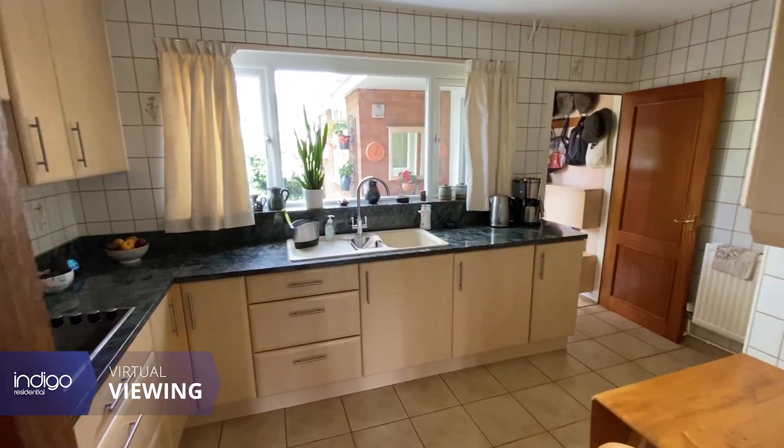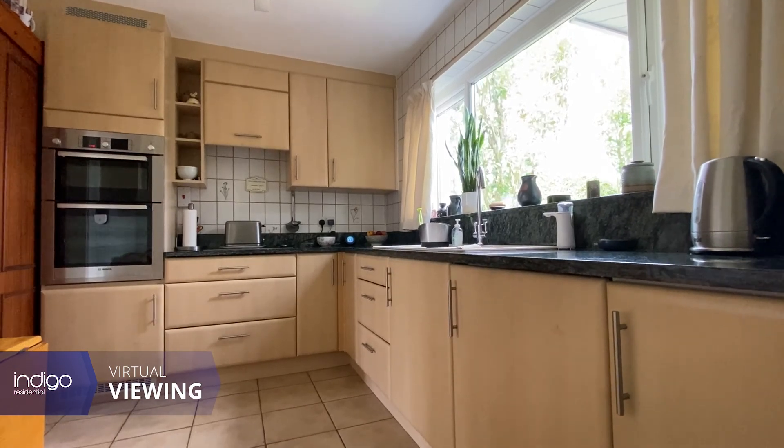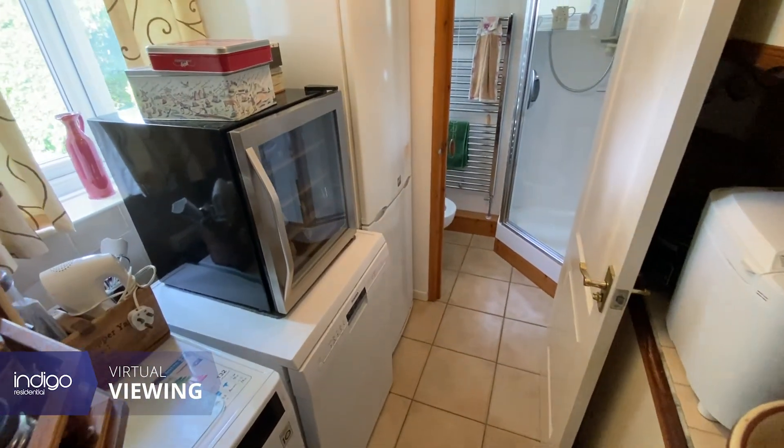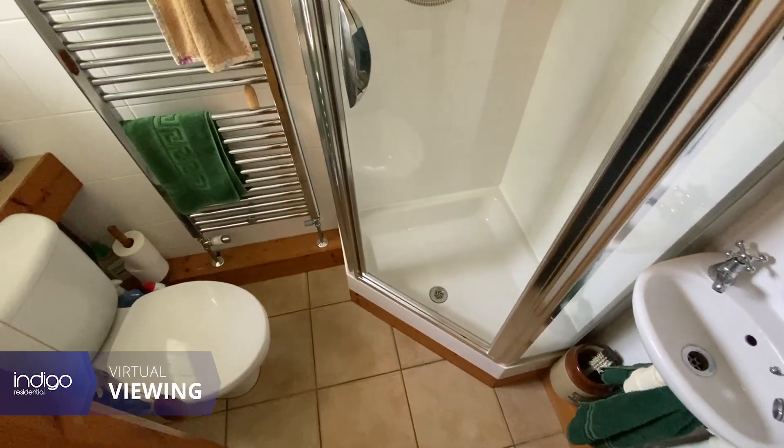There's a fully fitted kitchen with multiple storage cupboards and a range of integral appliances. There's a rear lobby extension which leads to a utility room with a downstairs shower room.